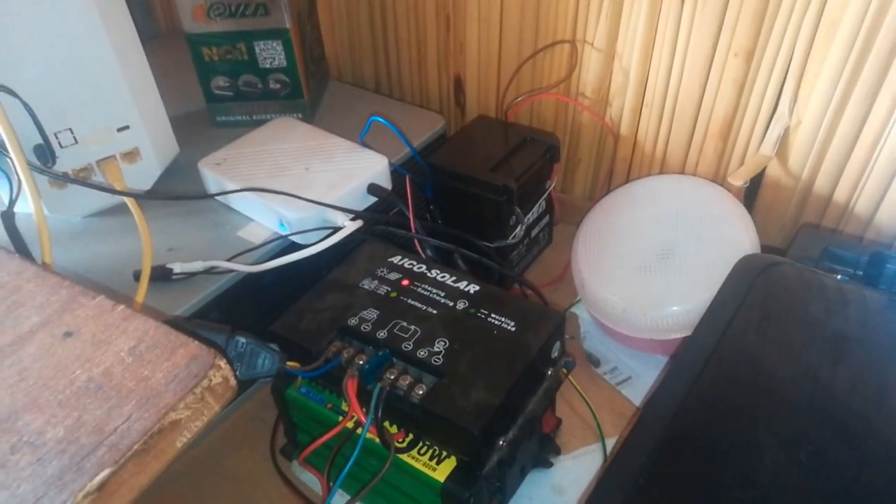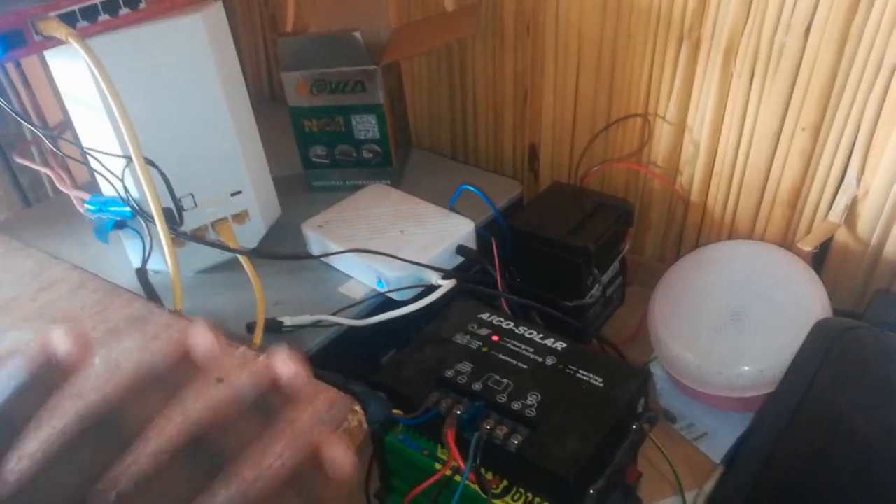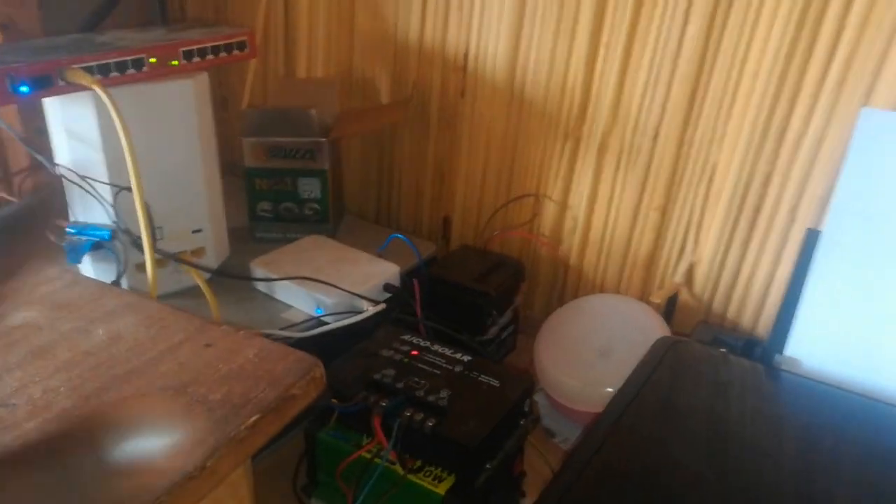Let me turn over the camera so that we can see the setup I have. Now friends, as you can see, this is my makeshift power room. It's just a section of my shop, one of the places on my shelves.